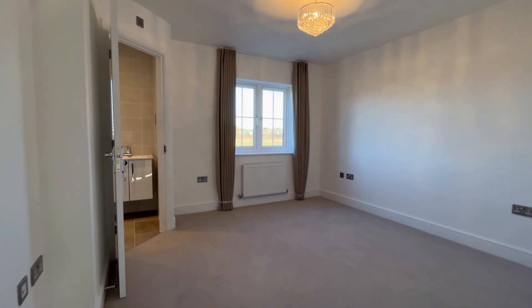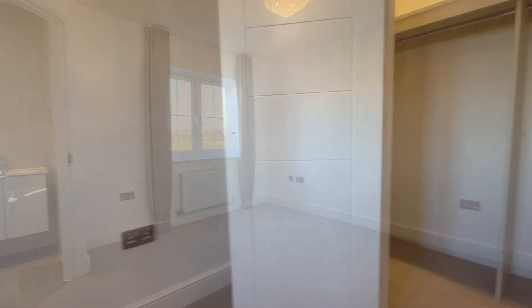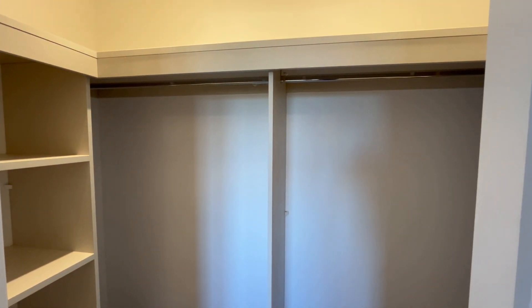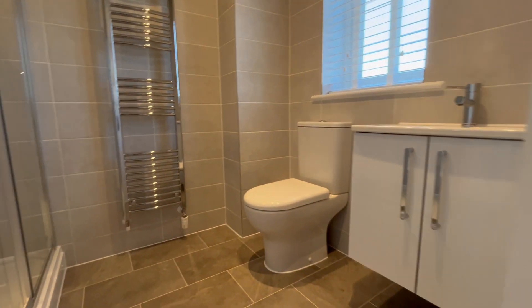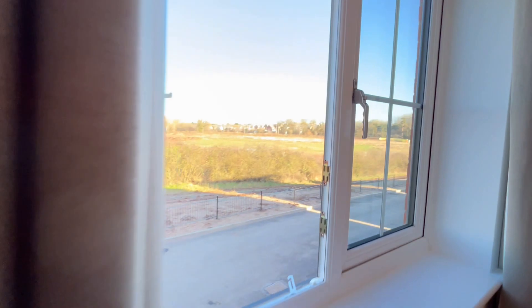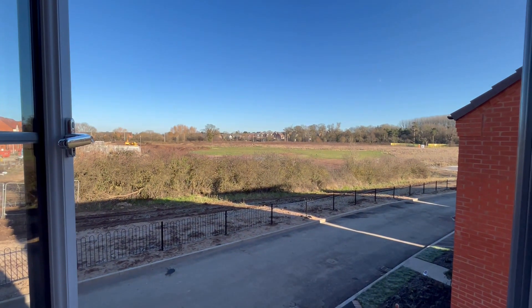We come through to the master double room and I love this massive walk-in built-in storage wardrobe. There's an ensuite shower room here. And here are the views at the front.